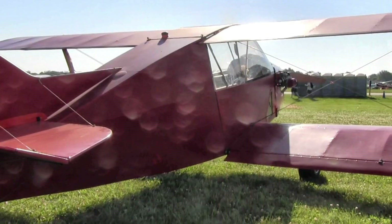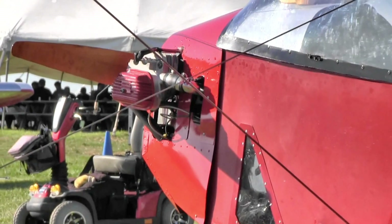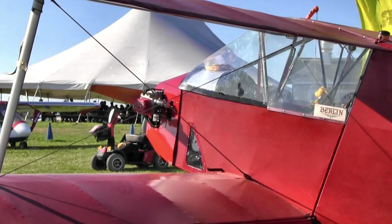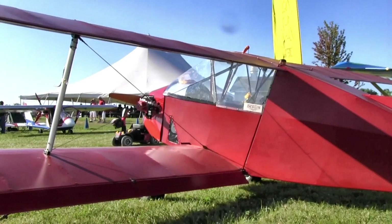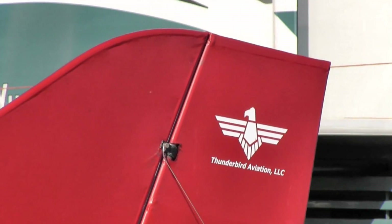For best performance, a Rotax 377 or 447 two-stroke engine is recommended. Other engines that have powered the Hyperlite SNS-8 include Hirth, Kawasaki, and half VW conversions. Climb rate comes in at around 750 feet per minute, cruise is 55 to 65 miles per hour, and stall comes in at 27 miles per hour.